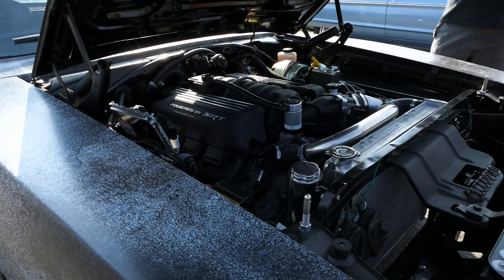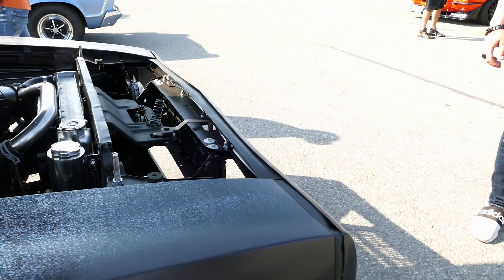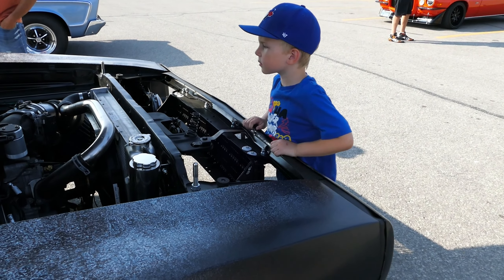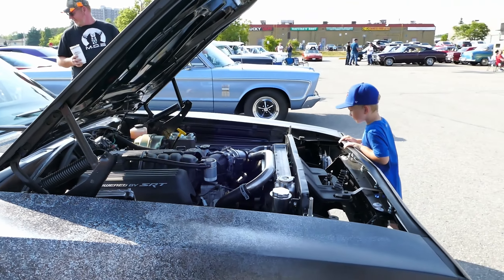Holy guacamole. Jeez. Where'd you get the motor? From the States. Oh, you actually bought it? Like through Clean with Power Performance? Yeah, we went around and bought it — smash up cars at auction, salvage drivetrains.